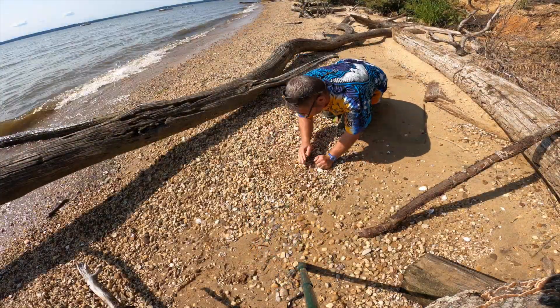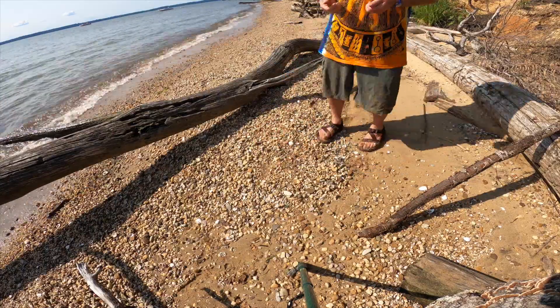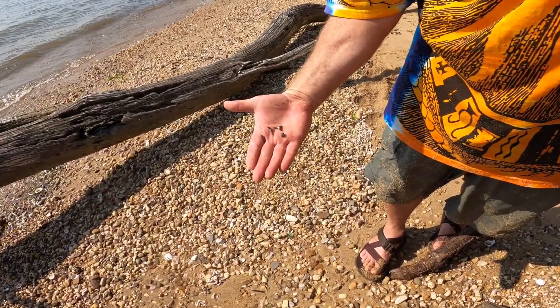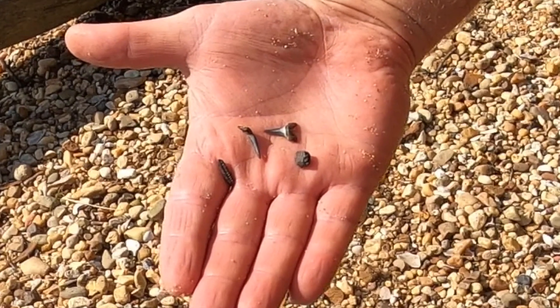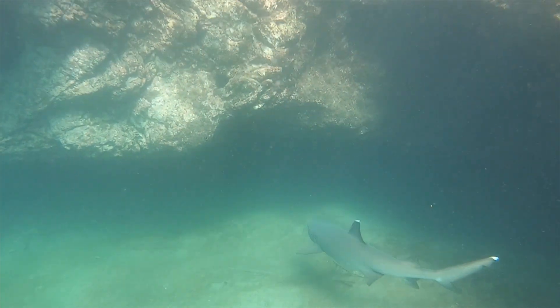I spent all afternoon looking through the shells on the beach, looking and looking for something special, and I found some shark teeth. I was really excited about the shark teeth and I imagined millions of years ago lots and lots of sharks swimming around the Potomac River.